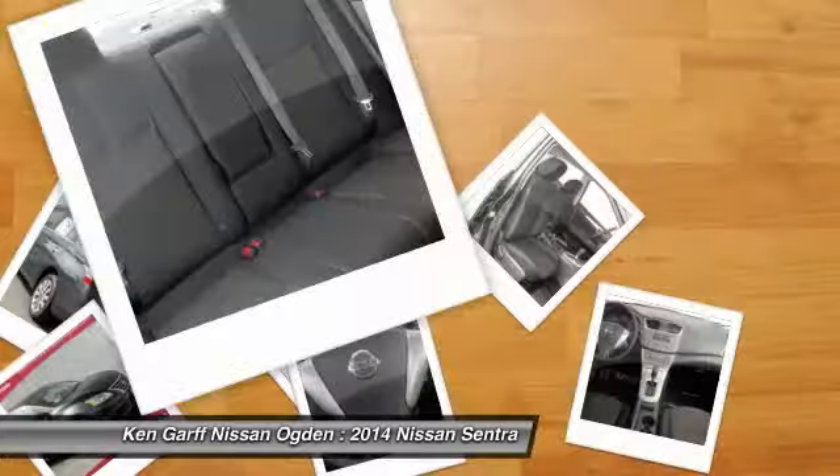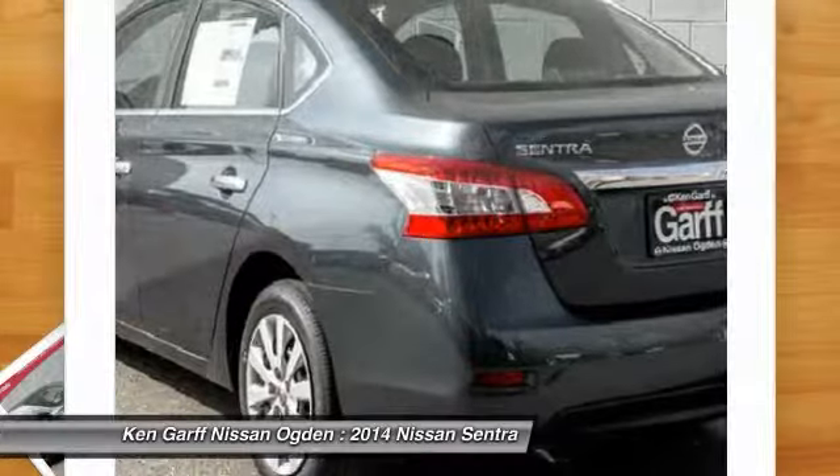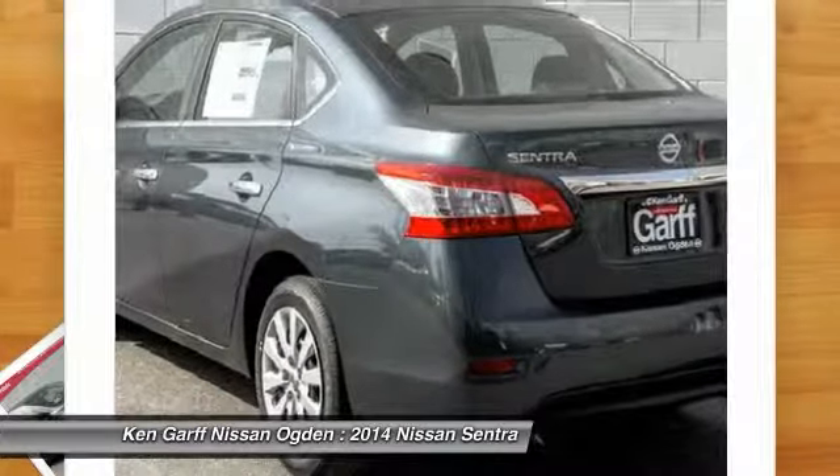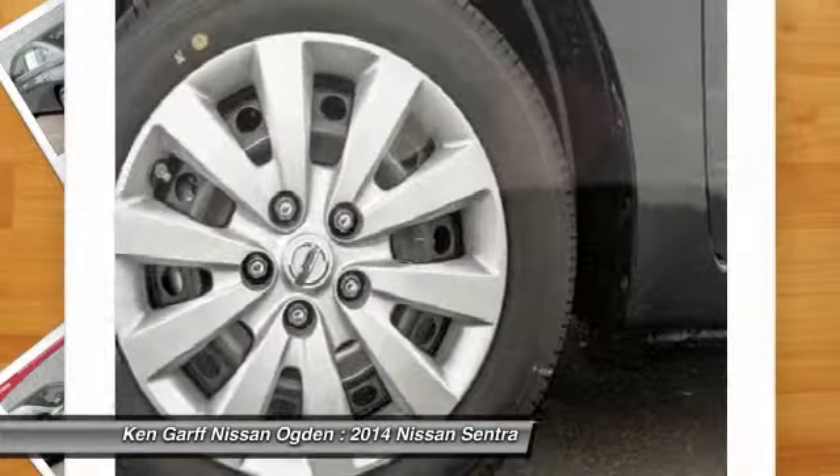Rear window defroster, electronic stability control, trip computer, power windows. This vehicle offers reliability and good looks at a great price. So come in and take a test drive today.